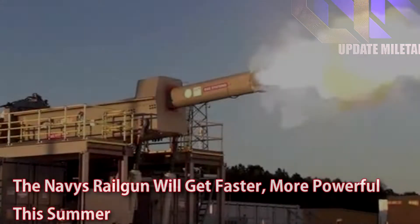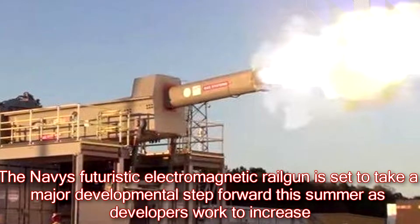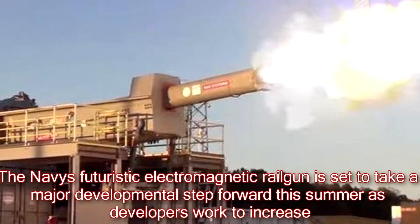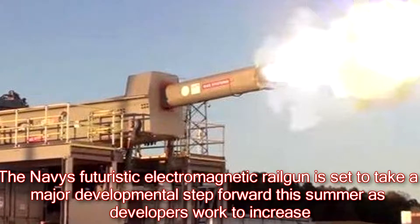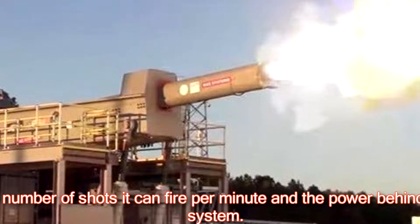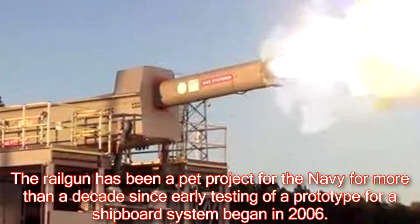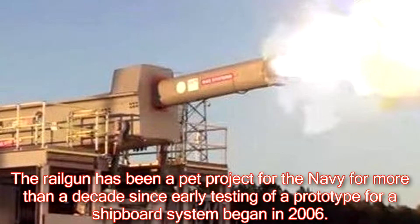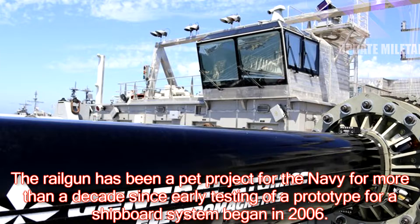The Navy's futuristic electromagnetic railgun is set to take a major developmental step forward this summer. The railgun has been a pet project for the Navy for more than a decade, since early testing of a prototype for a shipboard system began in 2006.